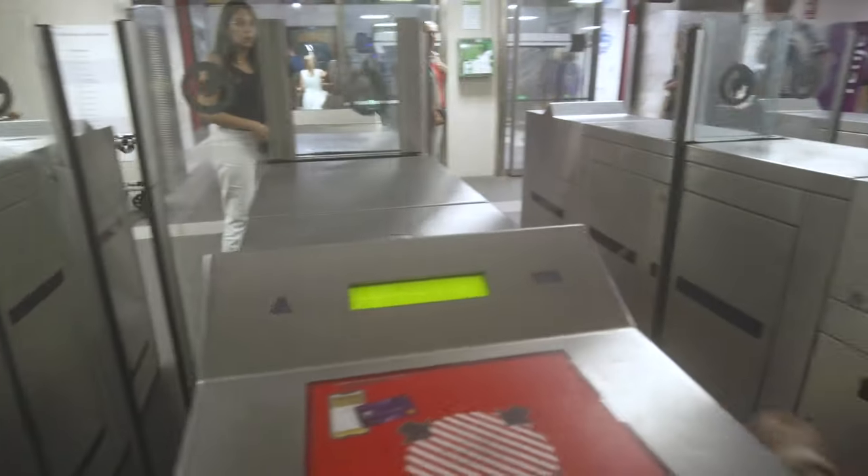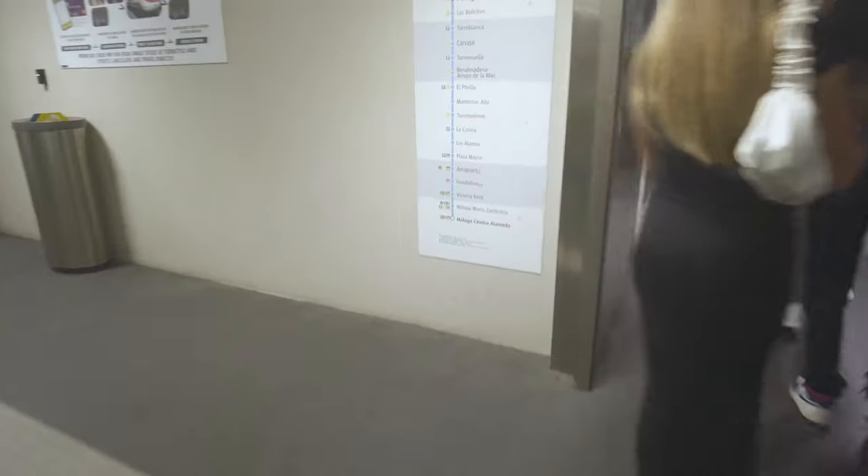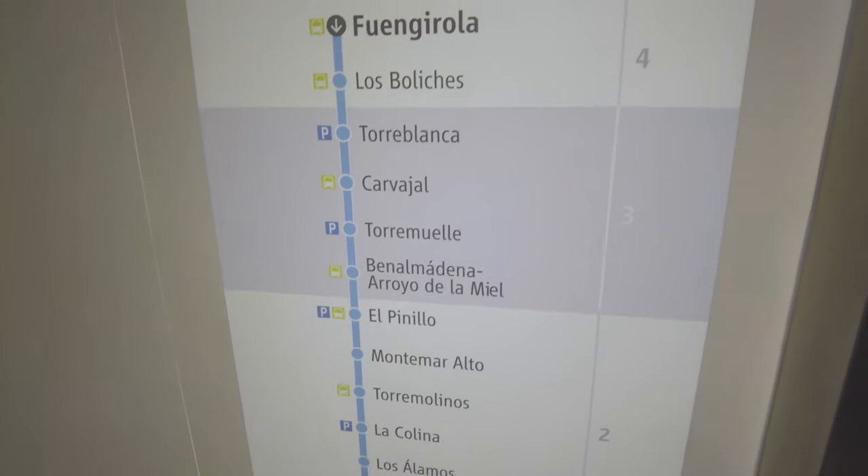I've arrived in Fuengirola — this is the tunnel. It's super easy getting a train from Malaga Airport here. It's the last stop and it only cost €3.90. Check it out!